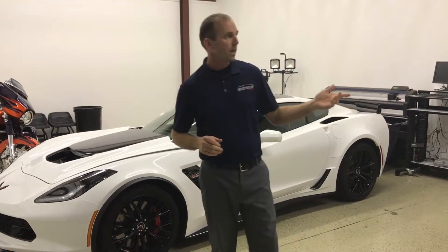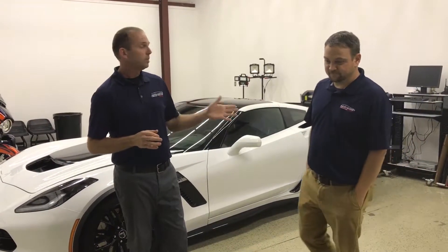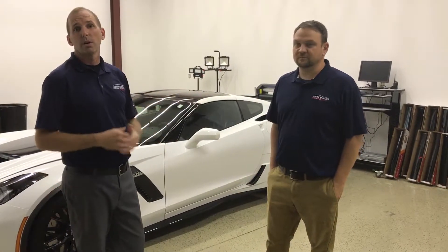I want to introduce you to Scott. Scott is our window film specialist — he's been with us for about 14 years now. He has mostly worked at the dealerships for us, but we're bringing him in here to our retail location on Woodruff Road to take care of your cars.